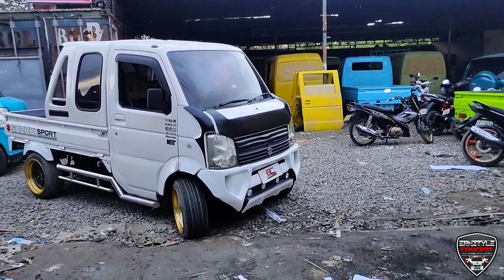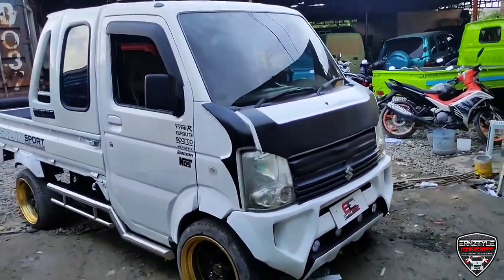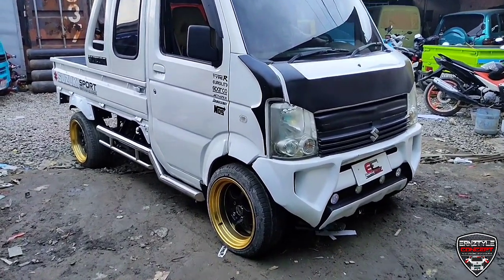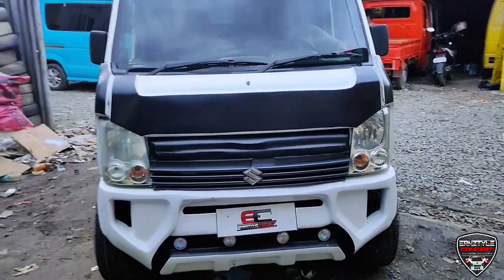Total price po nyan ₱255,000. Kaya ito mga ka-idolan, maraming salamat sa pagpapanood ng video. At sa mga nagsubscribe, thank you. Maraming salamat sa inyong lahat mga ka-idolan. God bless. Ingat po kayo lahat.